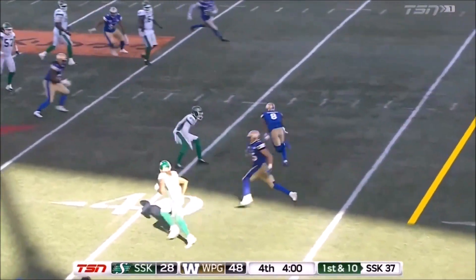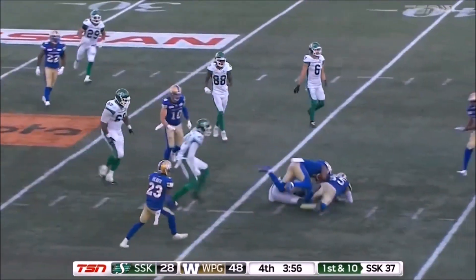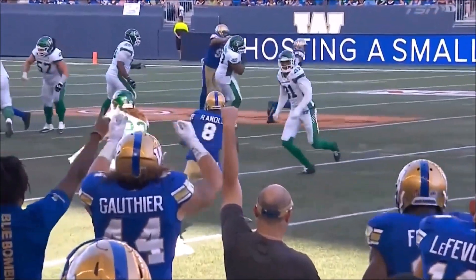Bridge throws, picked off by Chris Randle. He takes it right back. And the Bombers answer one turnover with another — their third interception of the game and their league-leading 16th of the year.